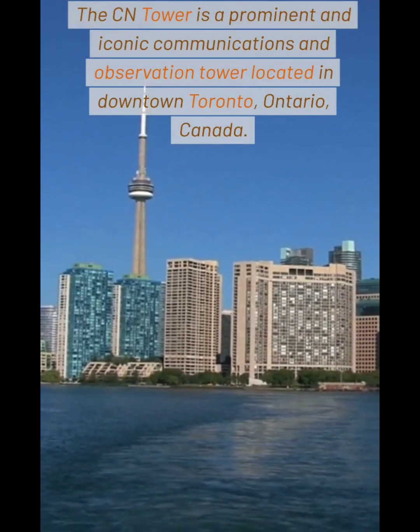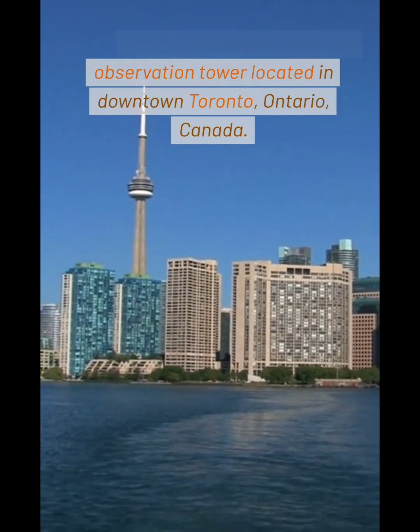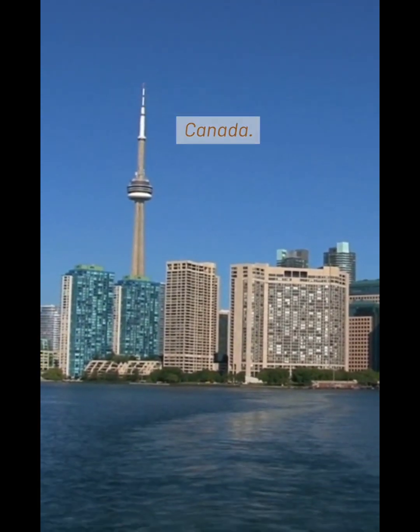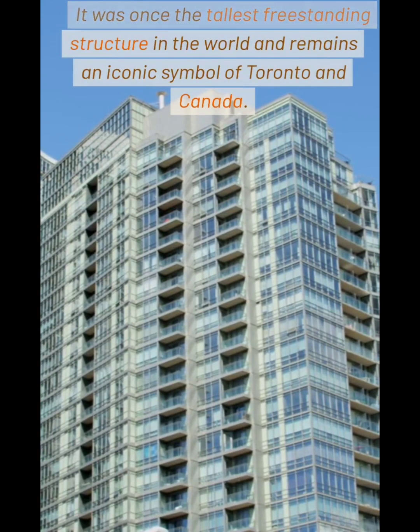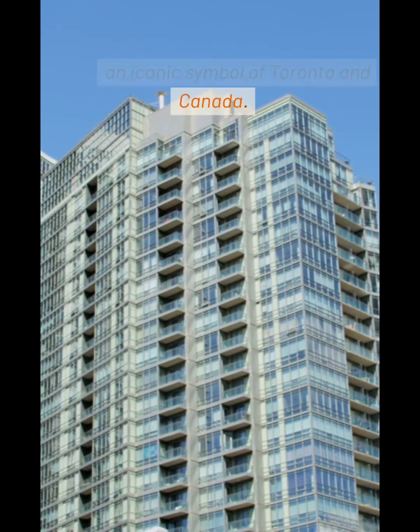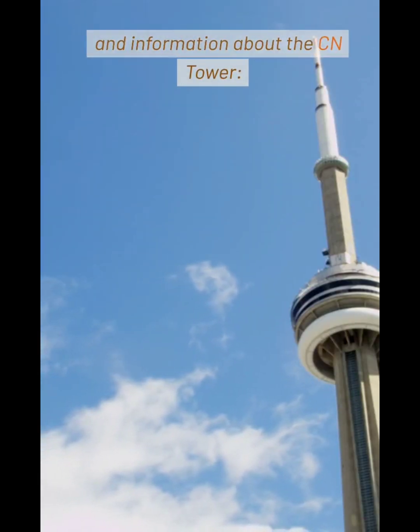The CN Tower is a prominent and iconic communications and observation tower located in downtown Toronto, Ontario, Canada. It was once the tallest freestanding structure in the world and remains an iconic symbol of Toronto and Canada. Here are some detailed features and information about the CN Tower.